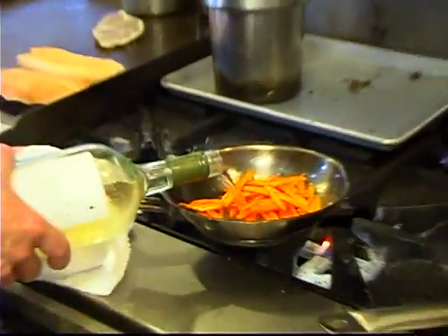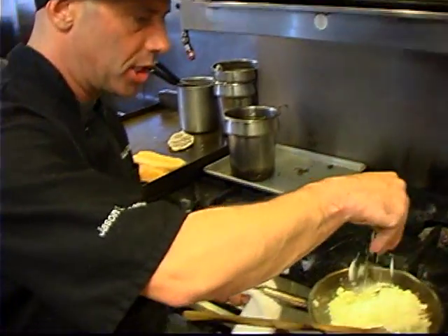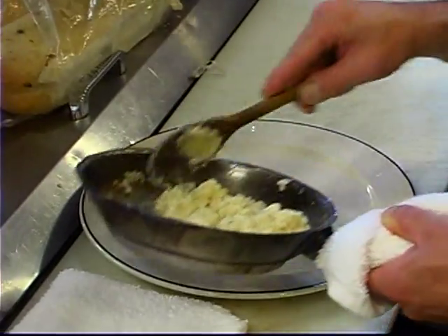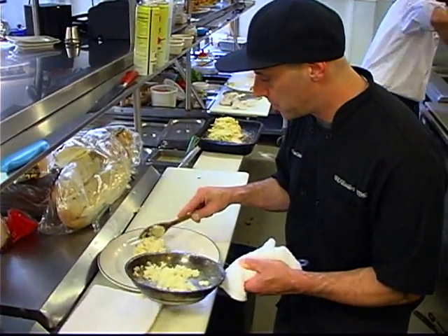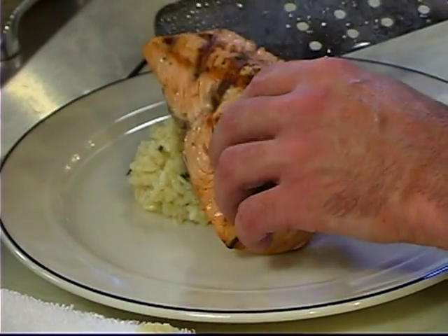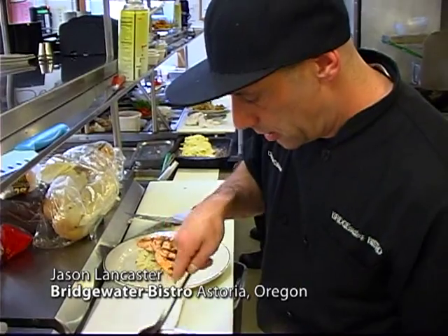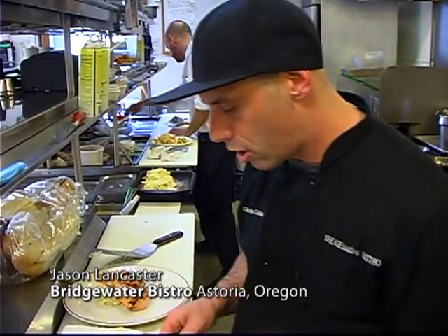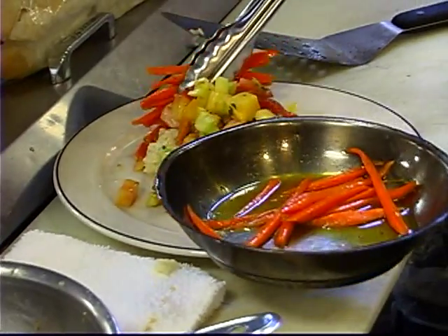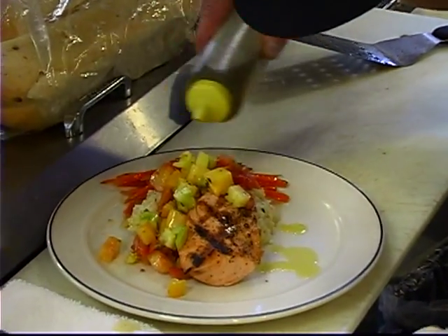I also like to deglaze the carrots with a little bit of wine. At the end for the risotto, I'll add a little bit of Asiago cheese. Our salmon is ready to go on the grill. I love risotto with this dish — it gives the dish some substance and really complements the heirloom tomato relish. For the relish: fresh heirloom tomatoes, accentuated with a little bit of cilantro, garlic, and lemon oil. I try to get as much juice on the fish as I can. And lastly, cilantro-infused extra virgin olive oil, and I like to garnish with a little chai block.